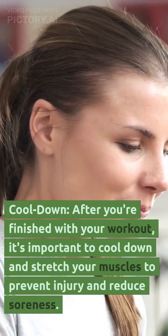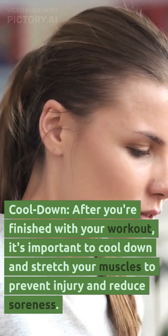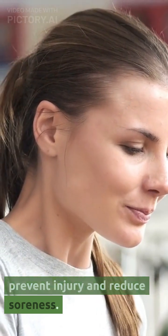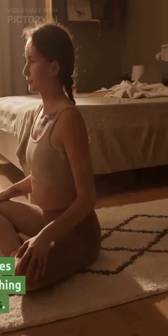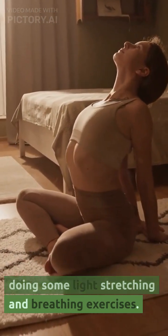Cool down. After you're finished with your workout, it's important to cool down and stretch your muscles to prevent injury and reduce soreness. Spend 5 to 10 minutes doing some light stretching and breathing exercises.